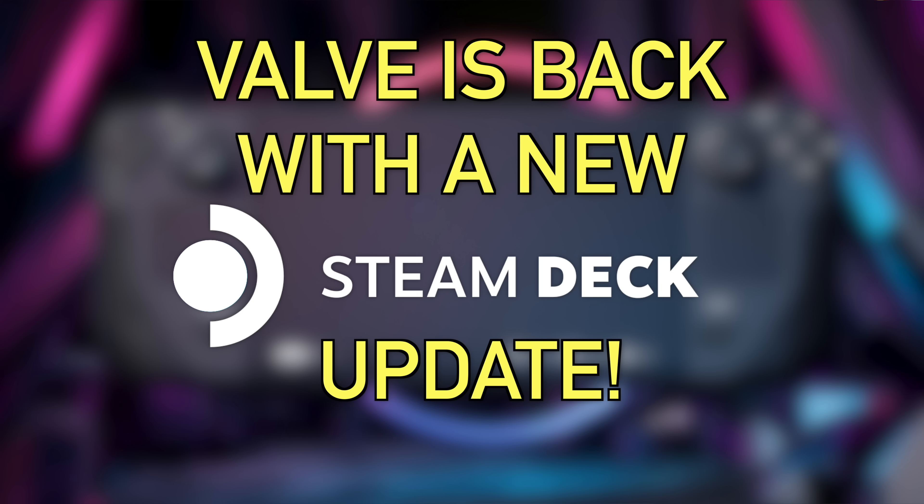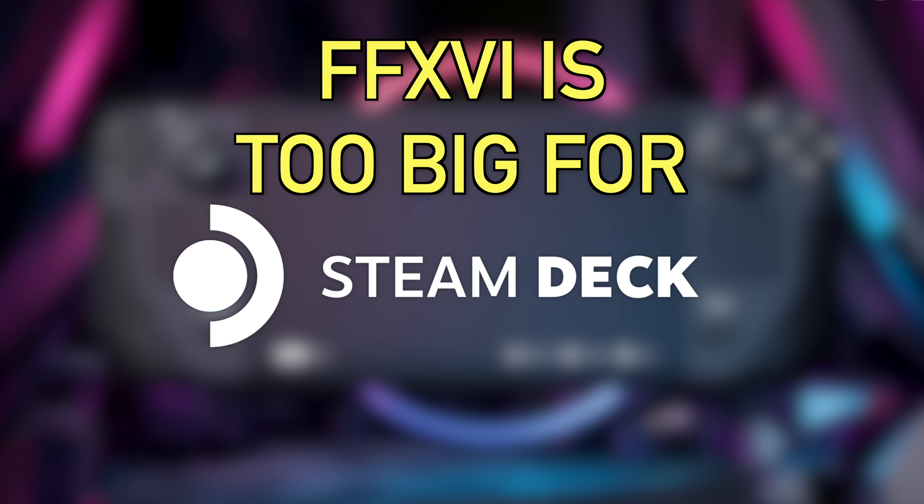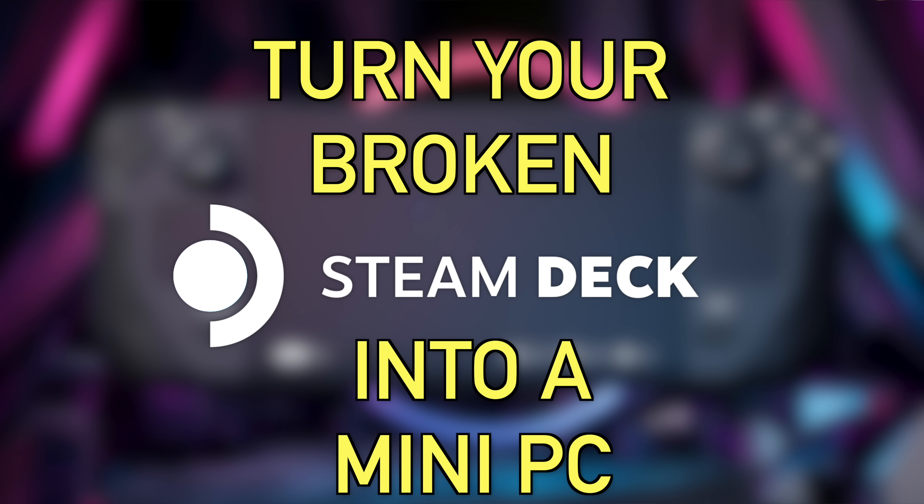How's it going everyone, my name is Jimmy Champagne and this is Deck Ready, my channel all about the Steam Deck. In today's video I've got four topics to cover: the Steam Deck OLED just caught up with the original Steam Deck LCD; Final Fantasy 16 is officially coming to PC with a demo out now, but it looks like the game is too big for the Steam Deck; and if you break your Steam Deck, all hope is not lost — you could just turn it into a mini PC.